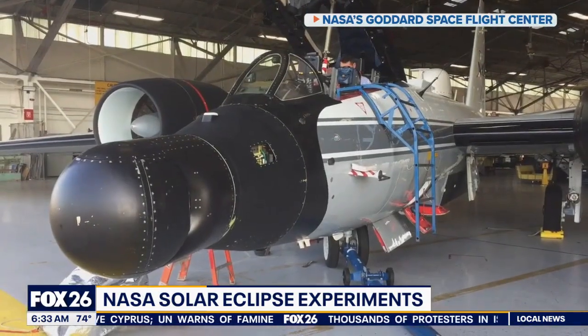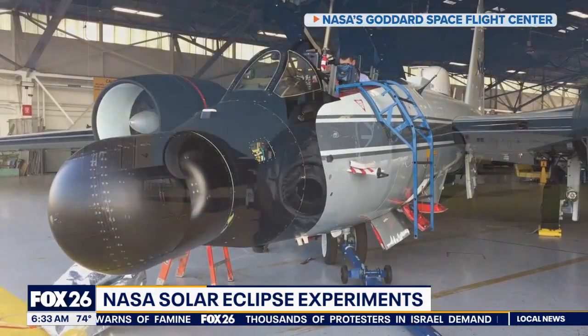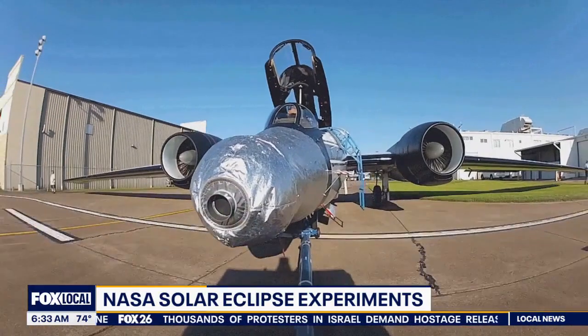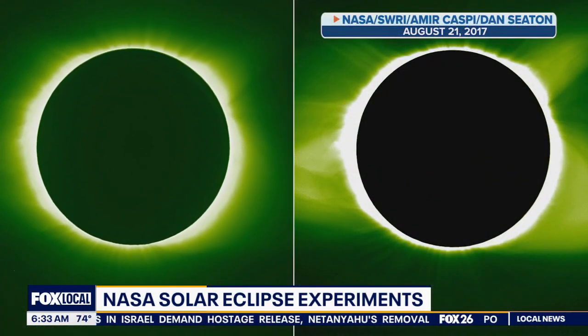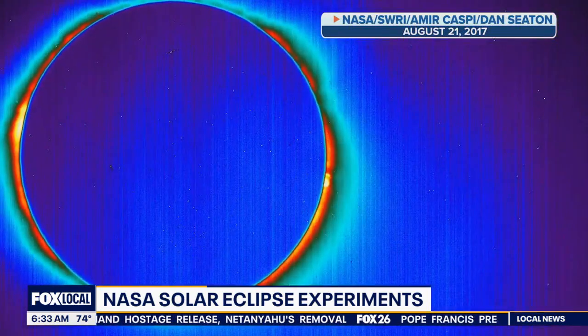Two experiments will happen in the sky on WB-57 aircrafts, chasing the sun 50,000 feet above Earth. One will capture images to discover more details of the sun's corona, a dust ring around it, and search for asteroids orbiting nearby.